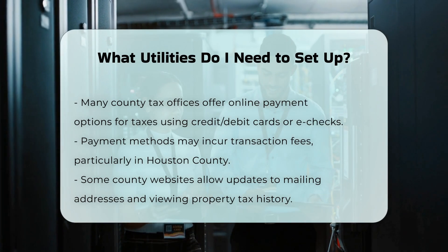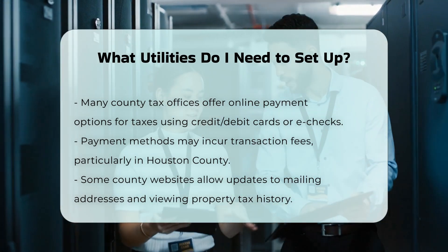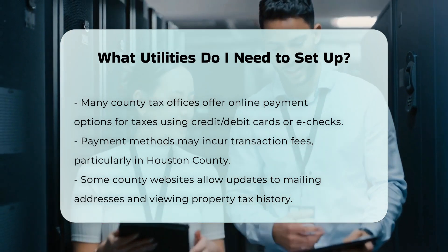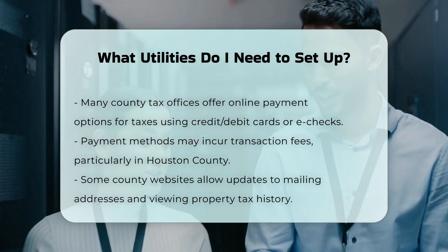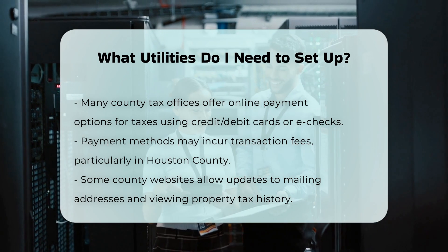To set up these utilities, start by researching the providers in your area. Contact them at least three weeks before your move to ensure services are transferred or set up on time. You may need to provide proof of utility setup to your landlord, especially if you're renting.